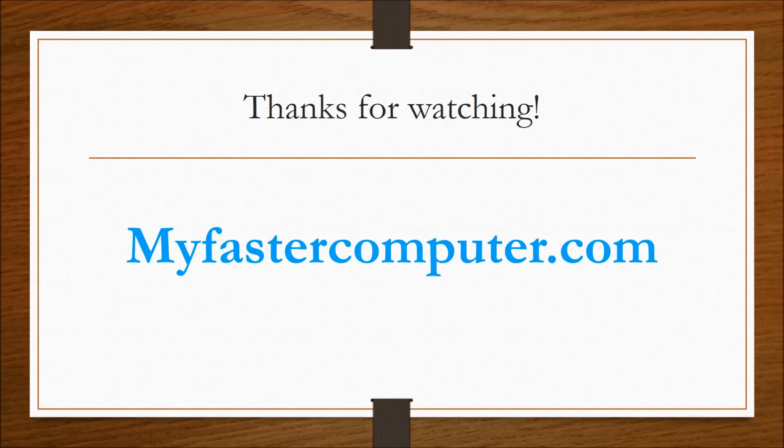Anyway, ladies and gents, that has been three hardware upgrades you can do to make sure you have the speed you need — guaranteed. If you like the video, make sure to share it and subscribe for more upcoming PC tips. My goal is to make sure your PC is running faster than before you watched this video. For more tips in greater detail, check out my website at myfastercomputer.com. Thanks for watching!